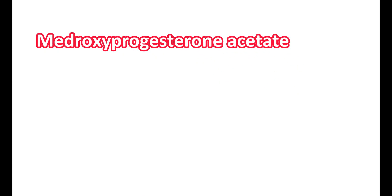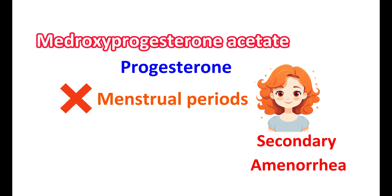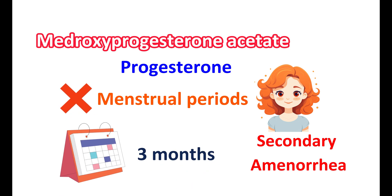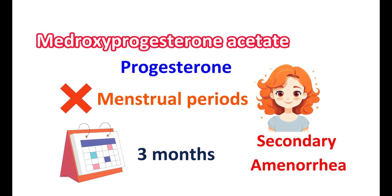Medroxyprogesterone acetate is a medication classified as a progesterone. It is one of the synthetic hormones indicated for the management of secondary amenorrhea, where this medication can be given to a woman for treating absence of menstrual periods. Absence of menstruation may be due to hormonal imbalances, and when menstrual periods are missed for at least three months, medroxyprogesterone can be given to restore hormonal balance and induce menstruation.